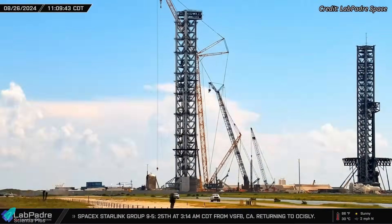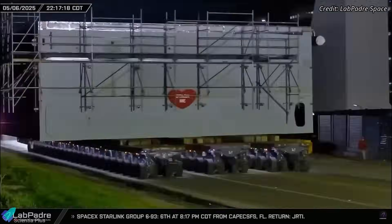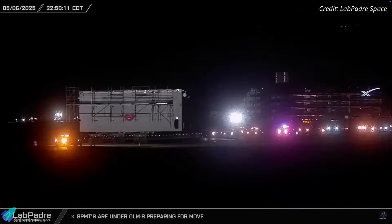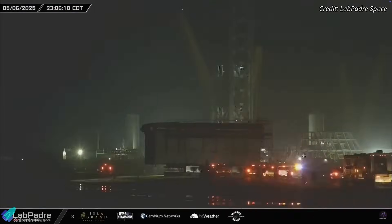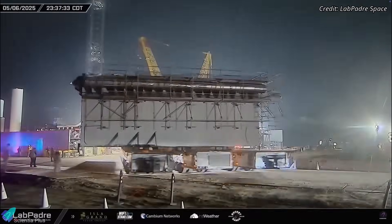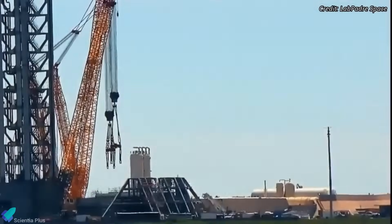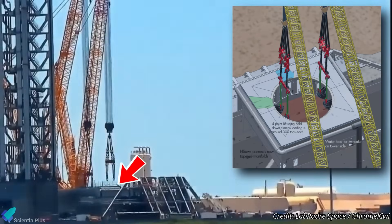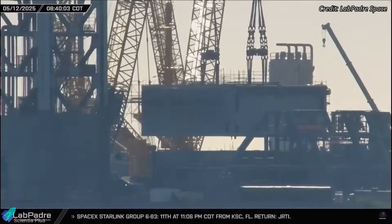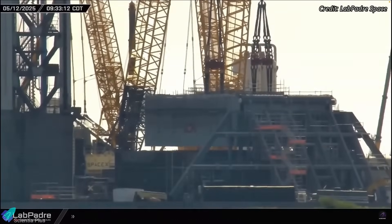Shifting focus to the second launch pad, significant progress has been made at the site in the past week alone. Following detailed assembly procedures, precise pre-fitting of critical components such as booster hold-down clamps, and thorough final inspections, the orbital launch mount for Pad B was carefully rolled out to the launch site on Tuesday night. The move was escorted by support teams to ensure structural stability, monitor clearances, and assess ground conditions throughout the journey. After arriving at the launch site, teams began preparing the launch mount for installation, rigging cranes to the mount's hold-down clamp attachment points for lift. By Monday morning, the mount was hoisted and aligned over the flame trench, then lowered onto pre-installed support legs anchored around the trench, completing the main stacking procedure.